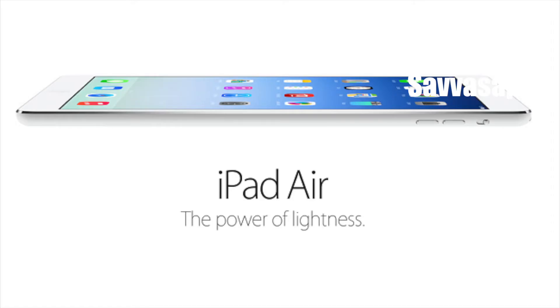The current generation is called iPad Air — it's actually the 5th generation iPad, following the iPad, iPad 2, iPad 3, and iPad 4. So we're definitely going to see the 6th generation iPad at this event.